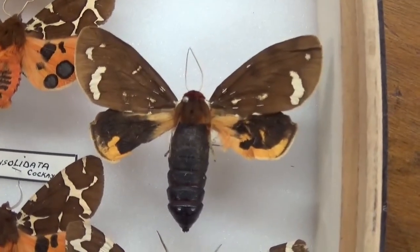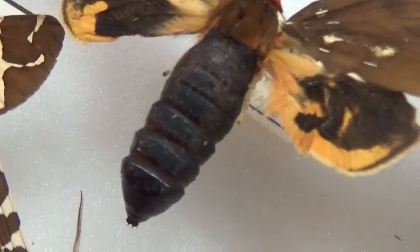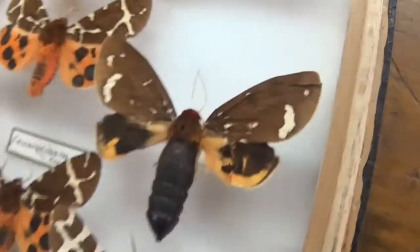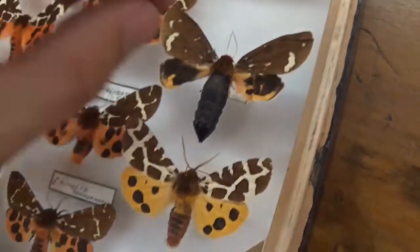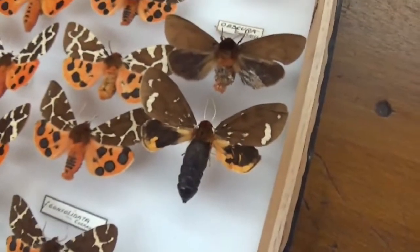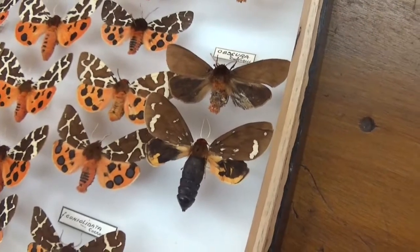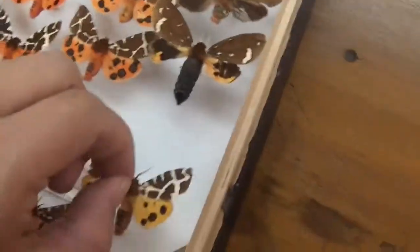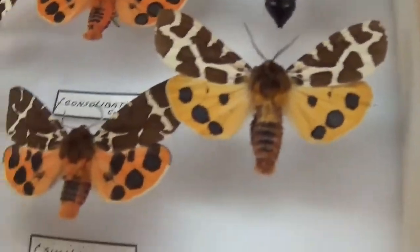Here we see another really weird aberration. What's interesting is that we can see the pupa still stuck to the moth, and the wings are a little bit deformed. Very sadly, this very rare aberration of the garden tiger failed to hatch properly from the pupa. Isn't that a nightmare for most entomologists — to have an extremely rare form that fails to hatch? It happens; it's all about luck.